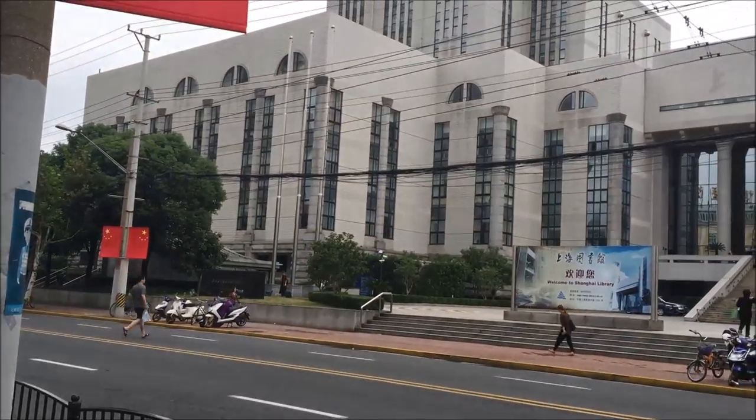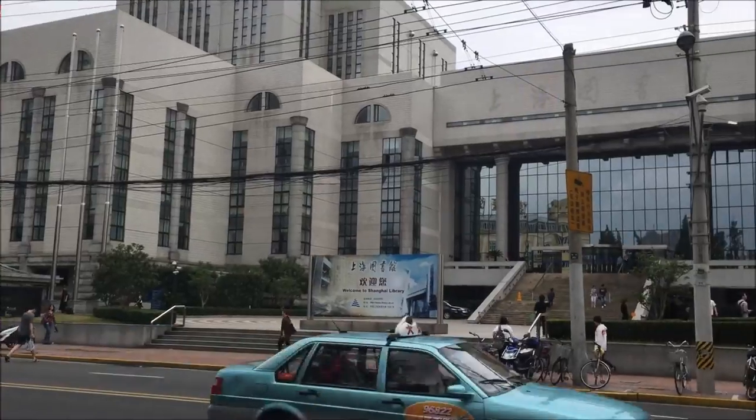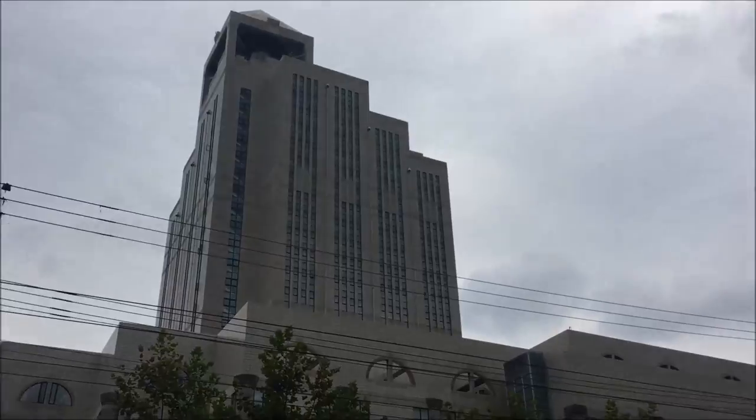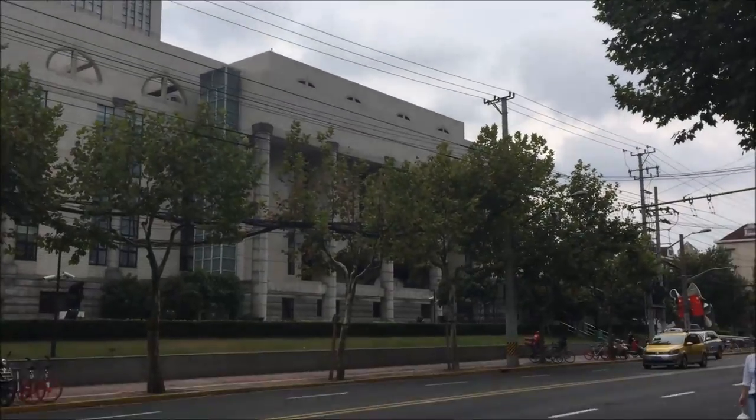Behind us is the Shanghai Library. It's the second largest library in China. We'll just show the outside of the building, then we'll go inside and look around and see if we can film a little in there. It looks to be pretty big — it has its own stop on the Metro.